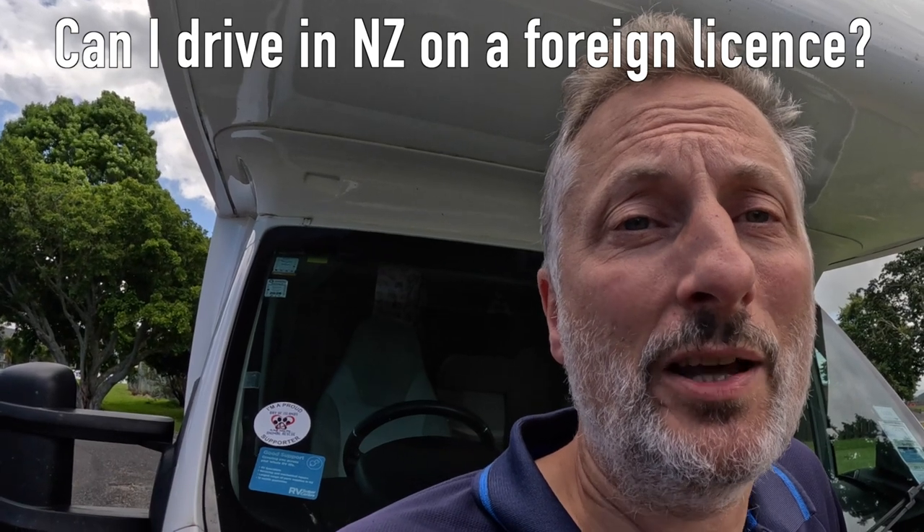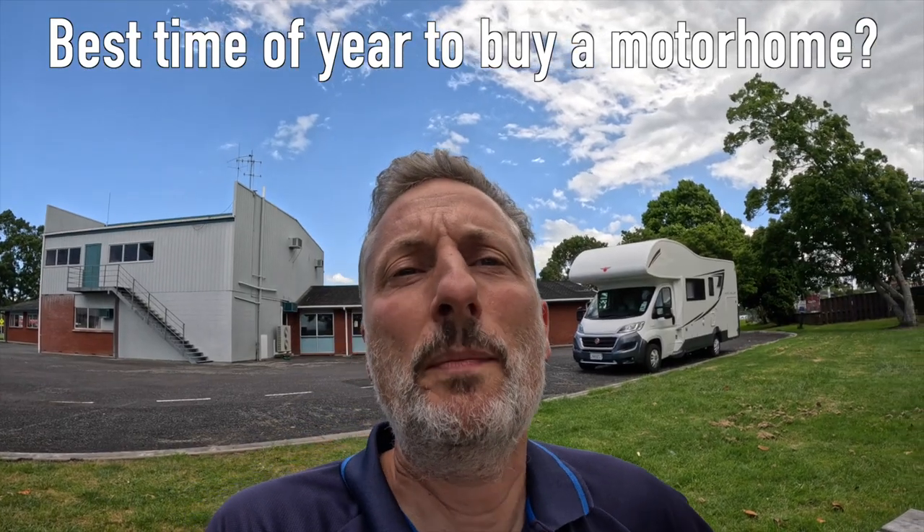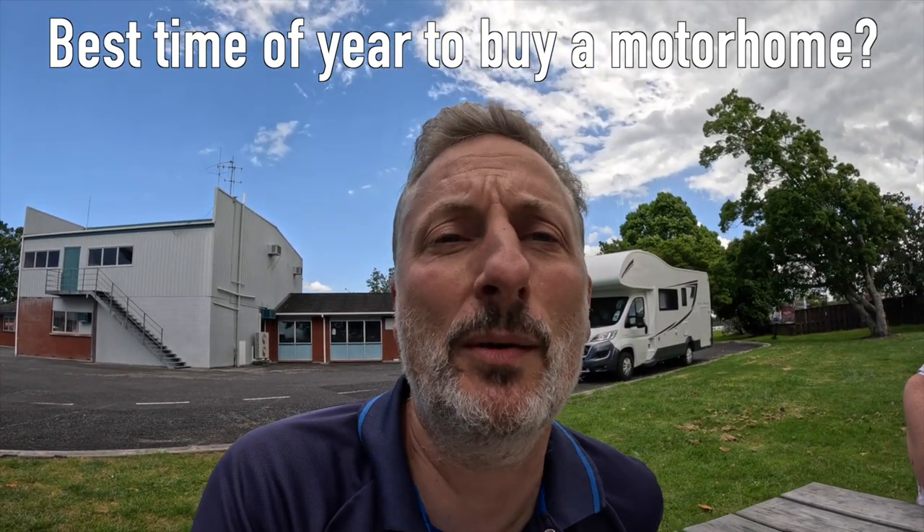Is a UK licence okay to drive here? Visitors to New Zealand can use their home licence for up to 12 months. Is there a best time to buy? Probably February, March, April and May would be a good time in New Zealand because it's a lot quieter then. But if you're buying in December going into the summer months and then trying to sell in May, you're probably going to expect to sell at a lower price than what you paid for it.